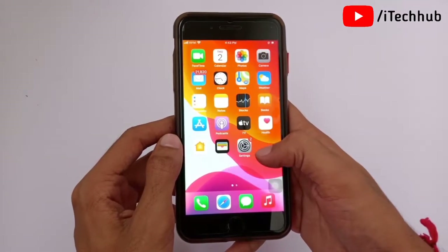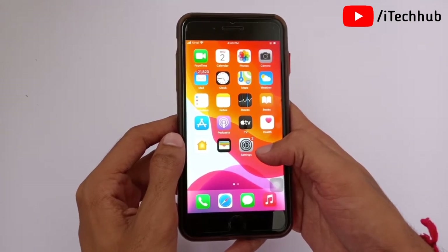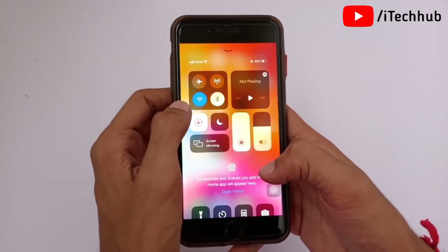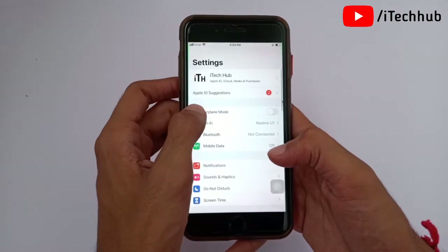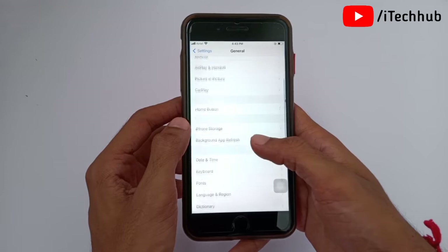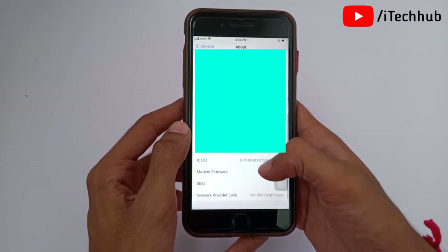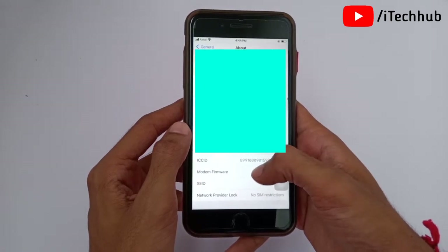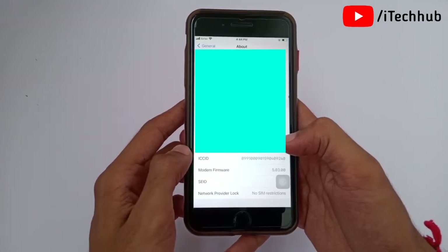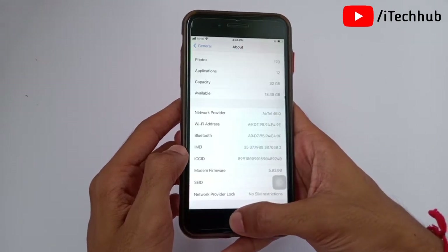The fourth and most important solution is to update the modem firmware on your iPhone or iPad. First, open the Control Center and connect to a strong Wi-Fi. Then open Settings and turn off Airplane Mode. In Settings, scroll down and select General, then tap the first option, About. Find the Modem Firmware and tap on it three or four times. This will automatically update the modem firmware and easily fix the no service problem.